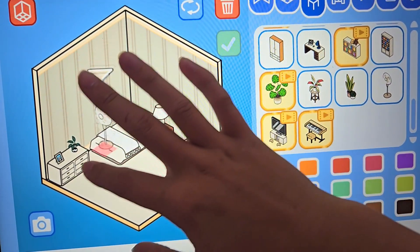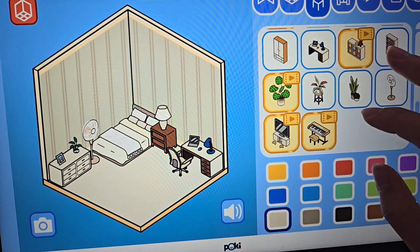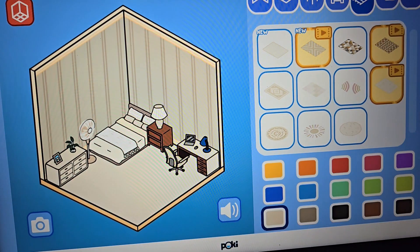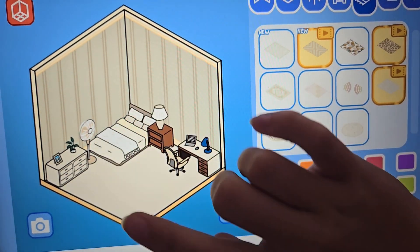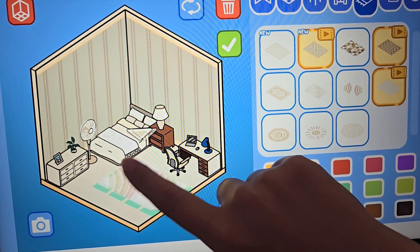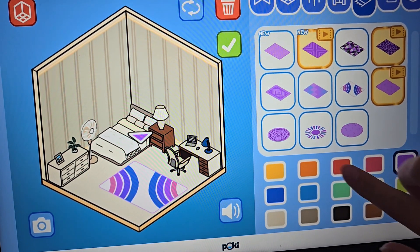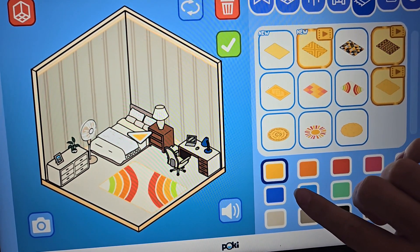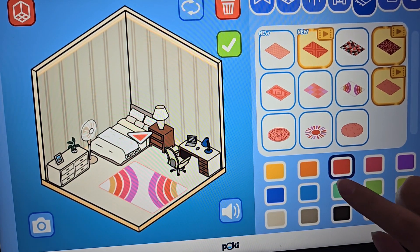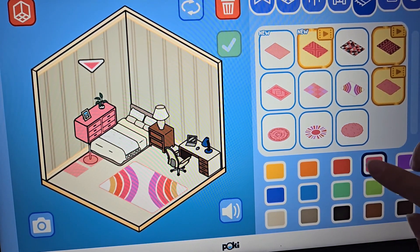I actually like this little fan. I have a fan next to my bed actually, so let's make it look like that. I'll do a rug and then I want a window over there. I like this one. And then some color in here — let's do the red actually. And then I'm gonna change some colors because I forgot to do that.